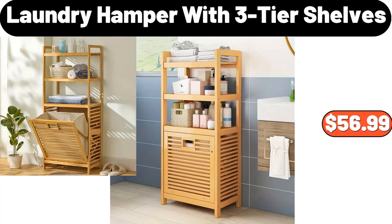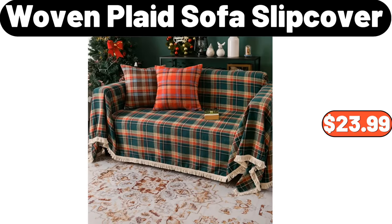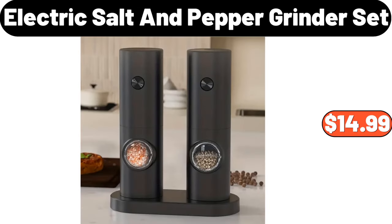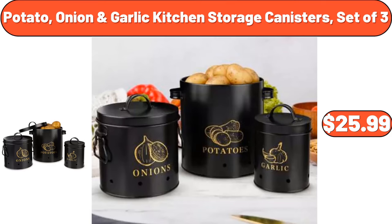6-Tier Shoe Storage, $89.99. Woven Plaid Sofa Slip Cover, $23.99. Electric Salt and Pepper Grinder Set, $14.99. 7-Quart Non-Stick Soup Pot, $26.99.